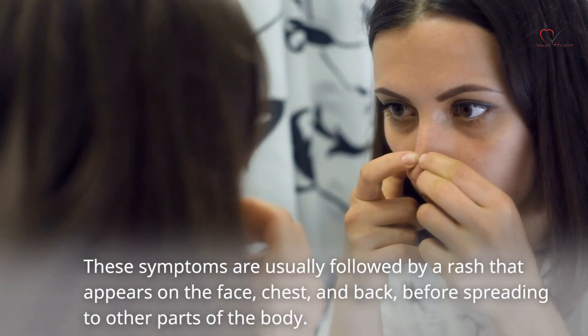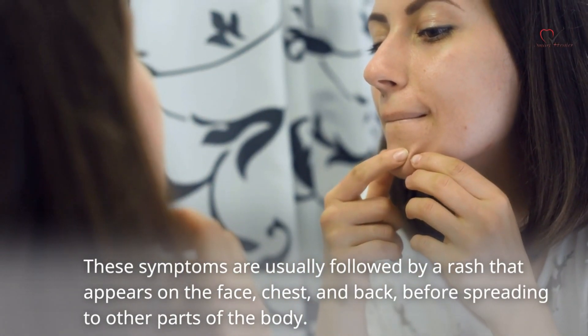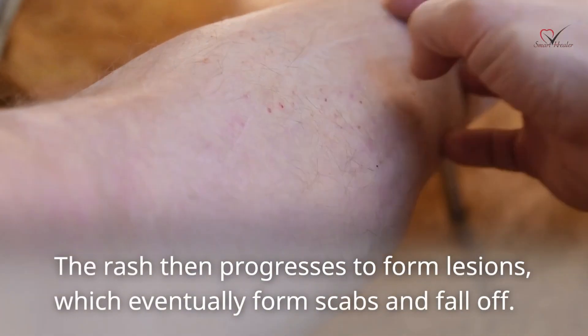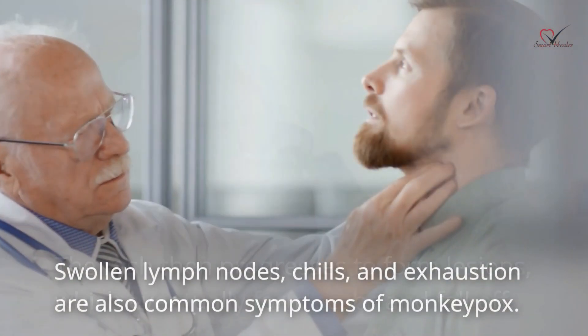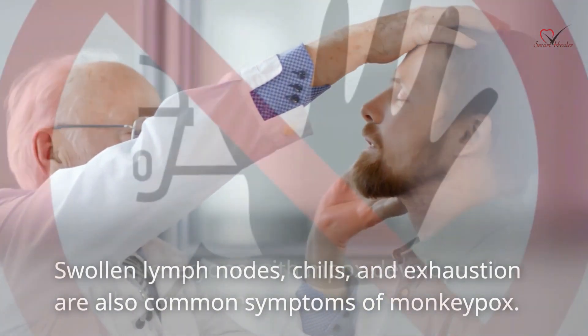These symptoms are usually followed by a rash that appears on the face, chest, and back, before spreading to other parts of the body. The rash then progresses to form lesions, which eventually form scabs and fall off. Swollen lymph nodes, chills, and exhaustion are also common symptoms of monkeypox.